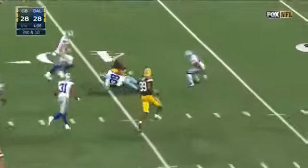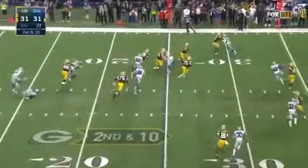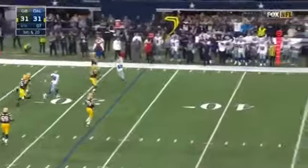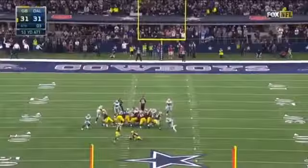Pass is caught. Devontae — get it away on second and ten. A screen. Montgomery — room to run. Ty Montgomery comes underneath and chips back.